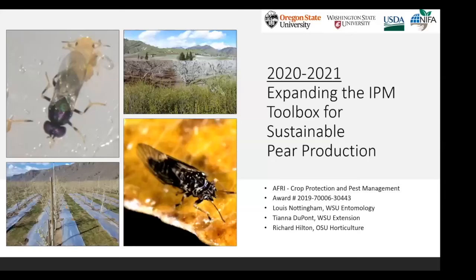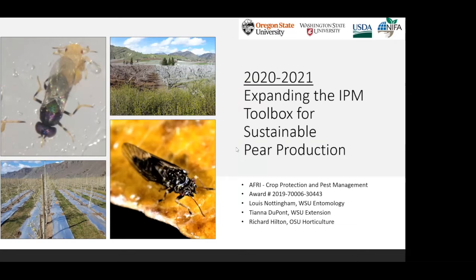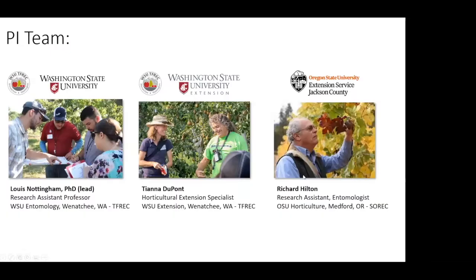So I'm going to talk about this. This is a two-year project focused on pear IPM, particularly on psyllid, but what comes with that is a lot of other insects as well, including mites and beneficials. I'll jump right into it and introduce the team of PIs. I was the lead.